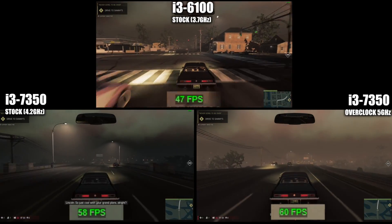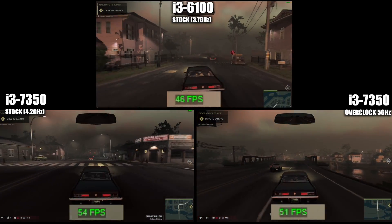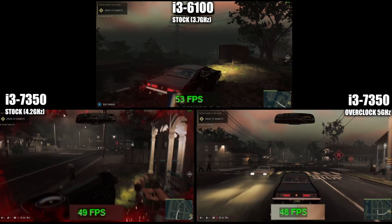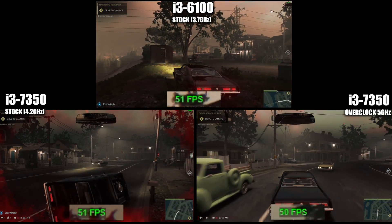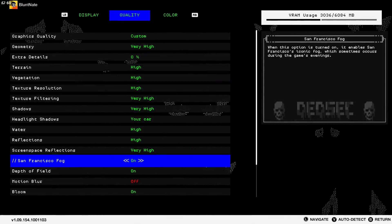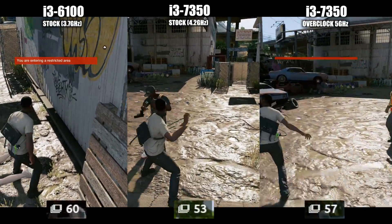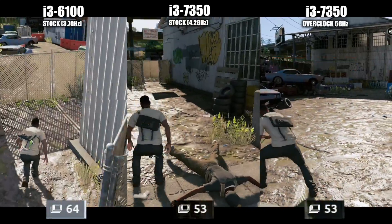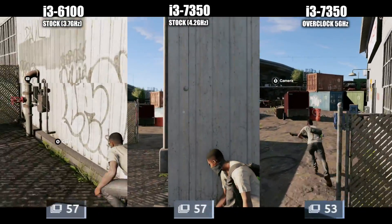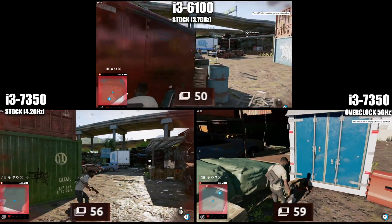This is also true when you compare gameplay frame rates between stock clocks and overclocks on i5s and i7s. Watch Dogs 2 in very high settings — with Motion Blur turned off and San Francisco Fog on — is somewhat tougher on the CPU than most, as I found out with my i5 to i7 comparisons. It really does like more cores to play with, but even on the humble but feisty i3s it runs quite nicely. While low and average frame rates stay about the same between the three tests, the overclock does let us reach higher more often.